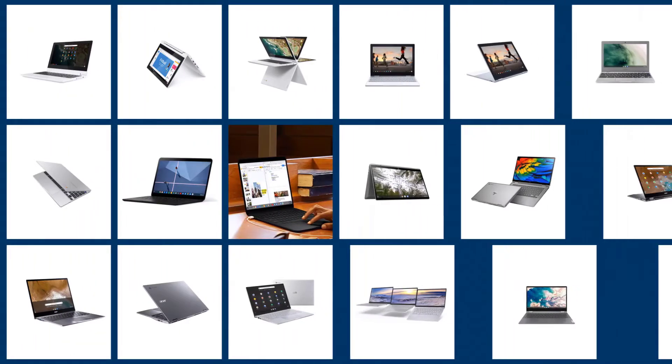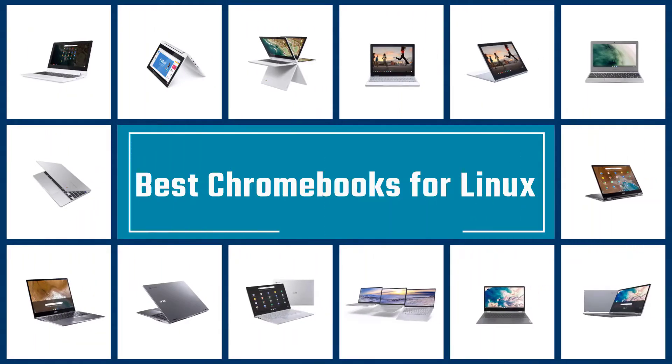In this video, I've listed the best Chromebooks for Linux. If you are looking for a Linux-compatible Chromebook, then dive in.